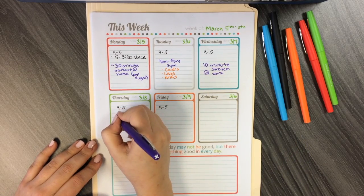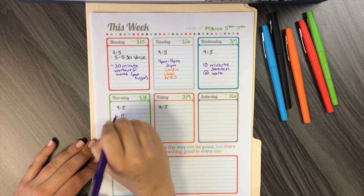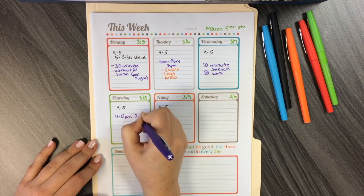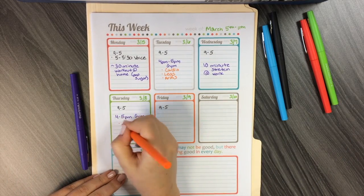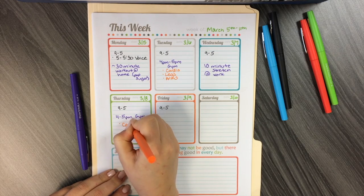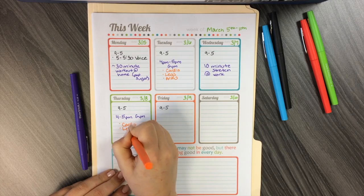Thursday I will make it similar to Tuesday with a 4 to 5 p.m. gym session. This time, let's focus on cardio and legs. I'll probably do like a 2-mile run and then just some leg machines and some squats and lunges.